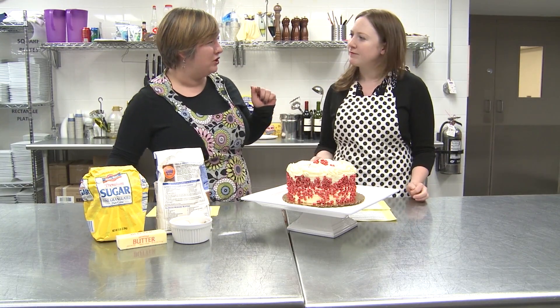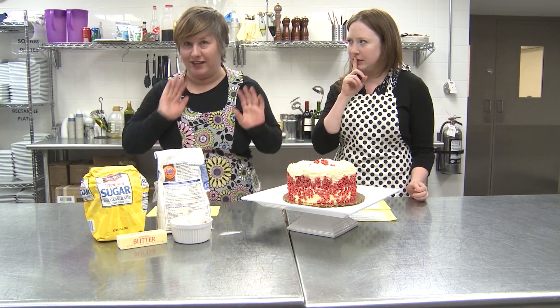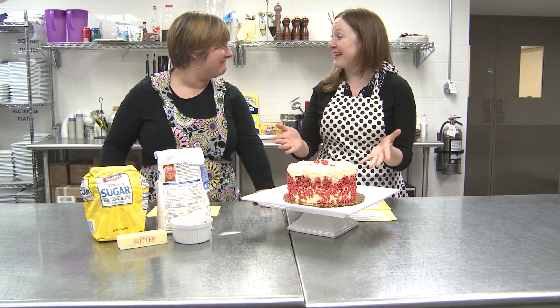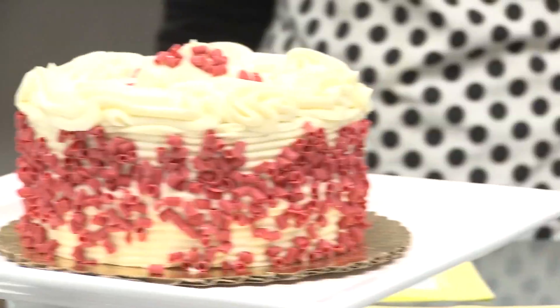I thought you actually said you bought that one. Well, the point is that this is a perfect example of what we're going to talk about today: the classic pound cake.